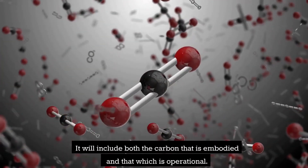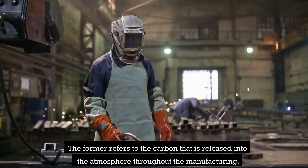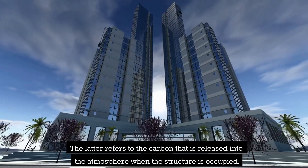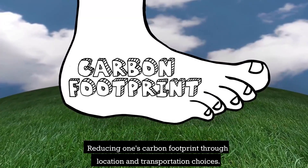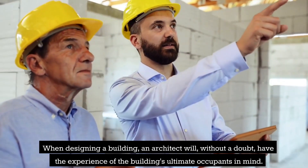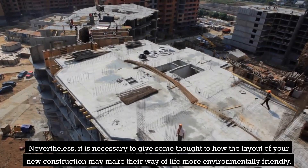This video will provide an overview of some low-carbon design concepts you can incorporate into your next project. It will include both embodied carbon and operational carbon. The former refers to carbon released into the atmosphere throughout the manufacturing, transportation, and assembly processes of a building. The latter refers to carbon released when the structure is occupied. When designing a building, an architect will have the experience of the building's ultimate occupants in mind; nevertheless, it is also necessary to give thought to how the layout of your new construction may make their way of life more environmentally friendly.